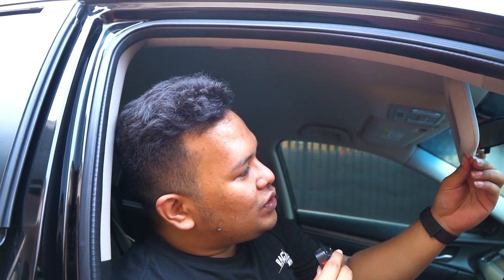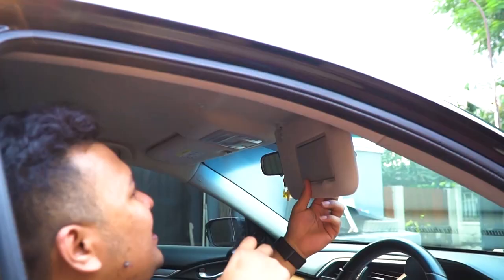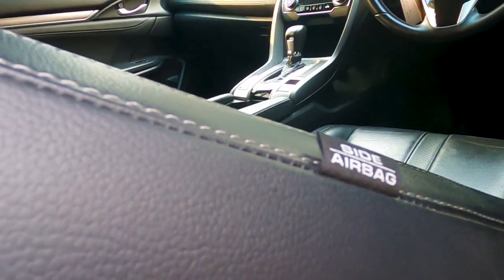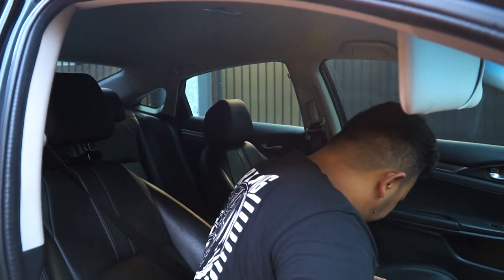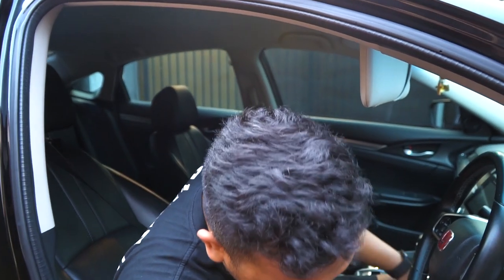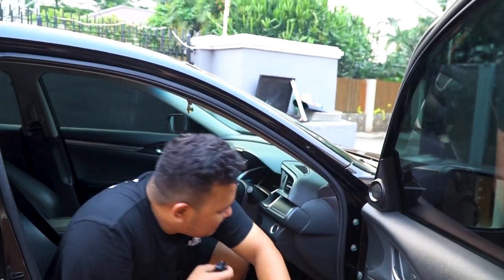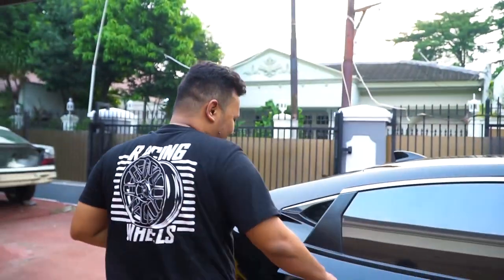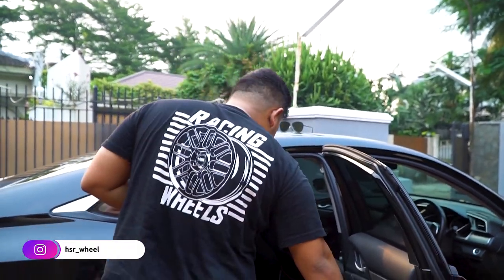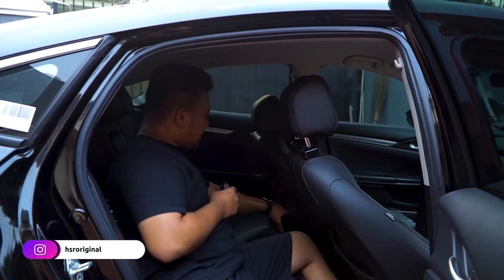Tapi liat nih, bulu-bulu brudulnya udah begini — ini juga mesti dibenerin, udah keangkat. Audionya liat nih, udah nganga-nganga gitu. Banyak lah yang perlu dibenerin. Kita liat bagian belakang — jok yang belakang masih lebih bagus karena keliatan belakang kayaknya jarang kepake, makanya jadi keliatan lebih oke.